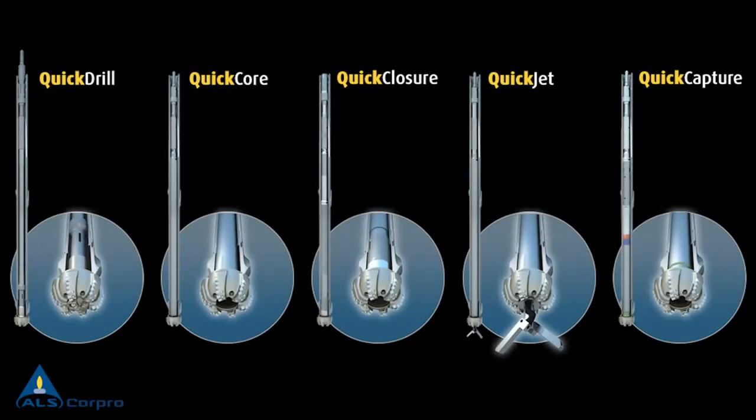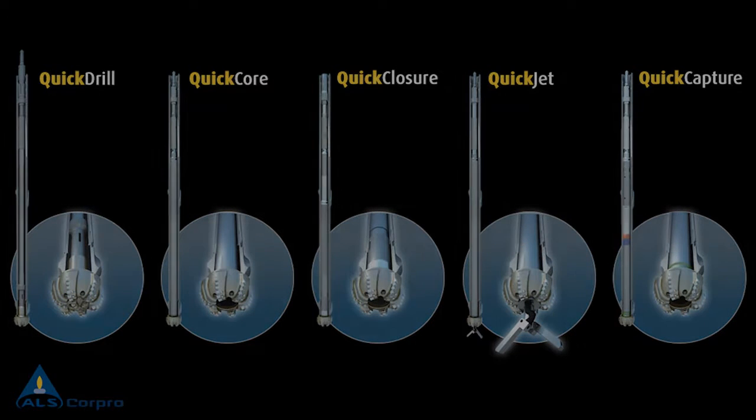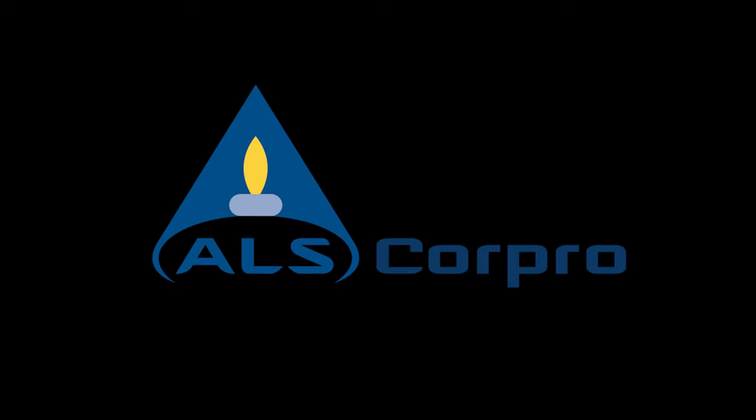The CorePro QuickProduct line provides a thorough, cost-effective solution to operators' formation evaluation challenges by securing the recovery of a quality core, regardless of the formation type, whilst leaving the well in optimum conditions for logging, casing, and ultimately optimized production. If you want to know more about our QuickLine or any other of our services, contact CorePro at www.corepro-group.com or contact your nearest CorePro representative.